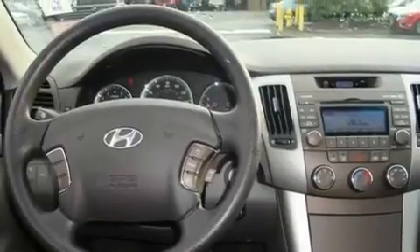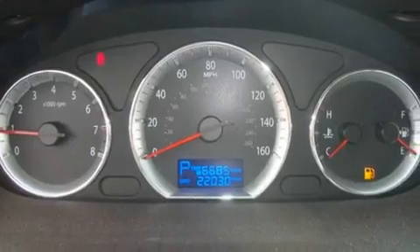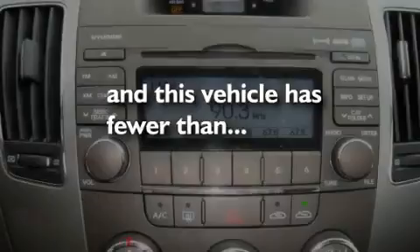It also features traction control and stability control systems, an anti-lock braking system, a rear-window defroster, and this vehicle has fewer than 22,000 miles on the odometer.